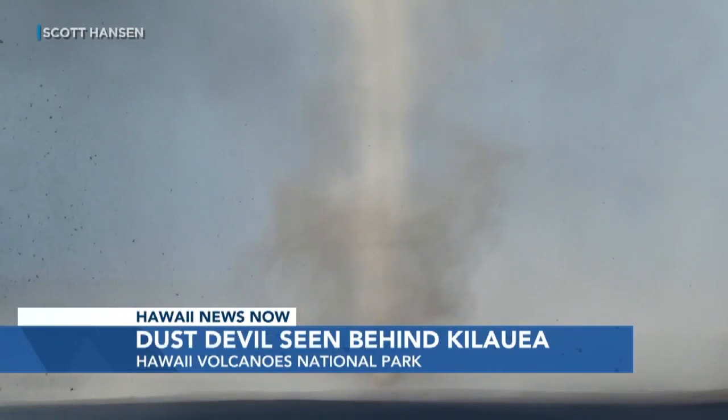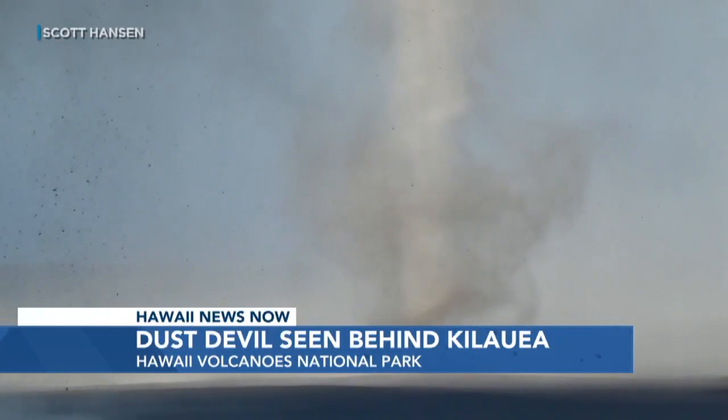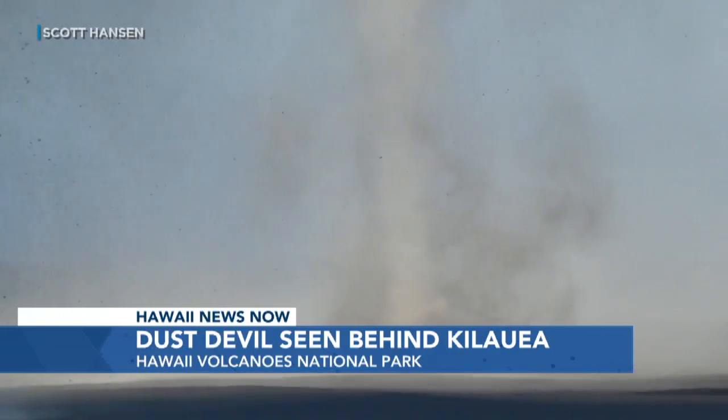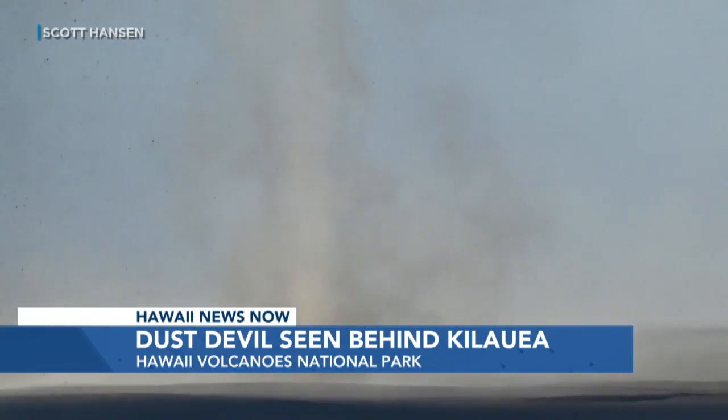Because the winds were light, the rising hot air swirled and gathered dirt and even tephra from the eruption. Our chief meteorologist Jennifer Robbins has more on the science behind this vortex.